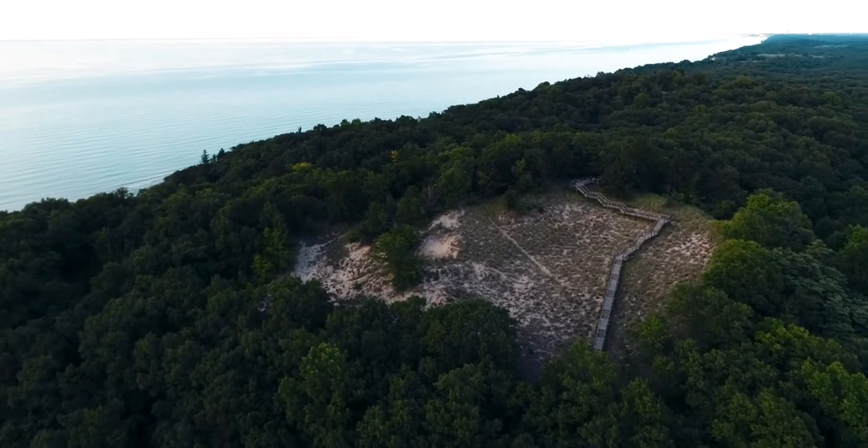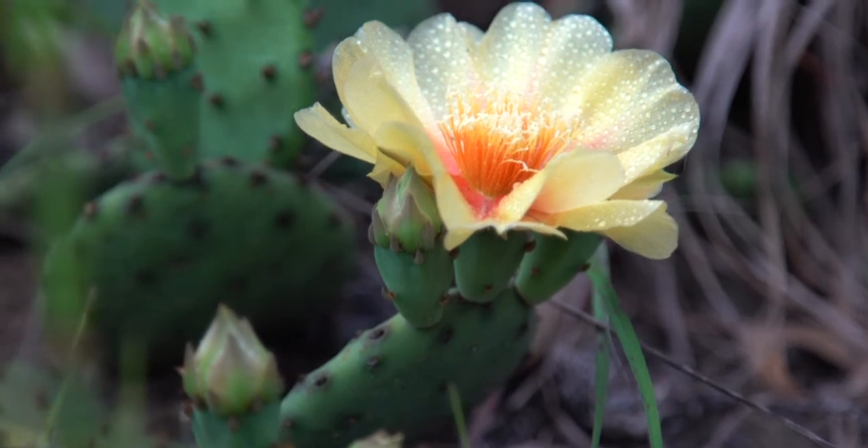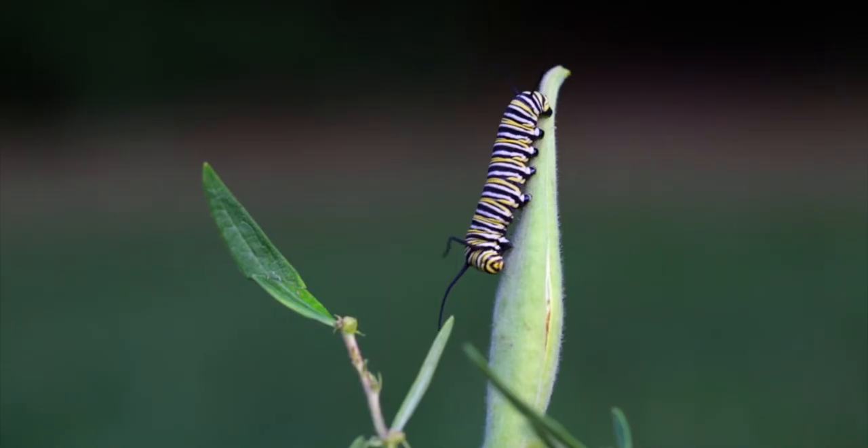The Indiana Dunes area is one of the most biodiverse regions on Earth and a crucial migration way station. One regal visitor that travels through the dunes on its long journey? The beautiful Monarch Butterfly.